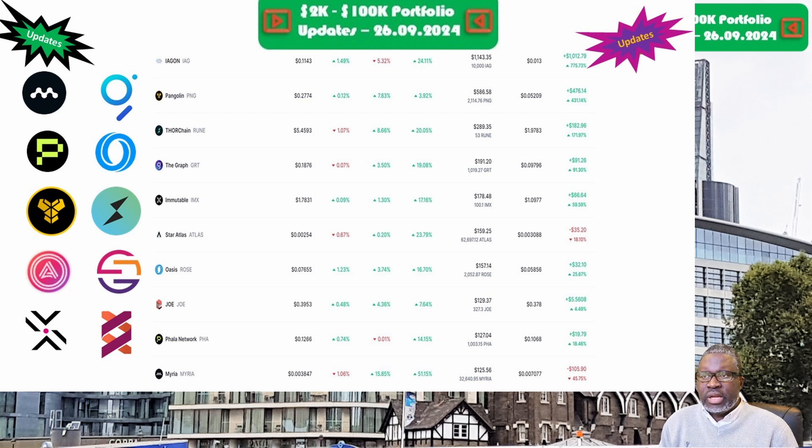Next is Oasis Network and the ROSE token, priced at 7.7 cents this week. The portfolio is now valued at $157.14. Week on week we are up 19.7 percent, and overall we are up 25.7 percent.